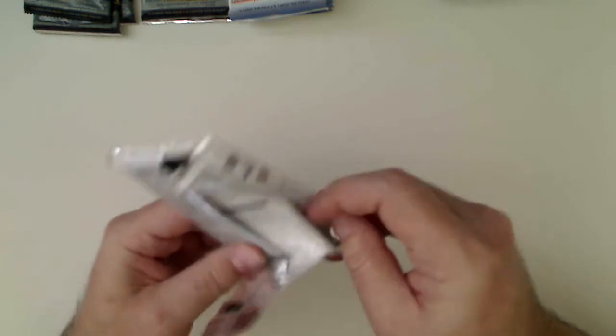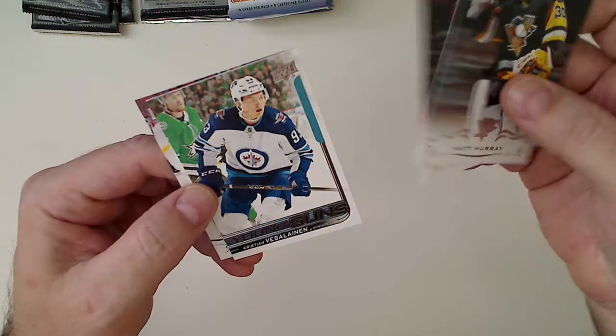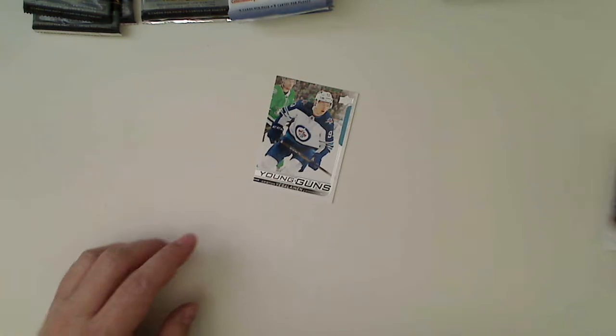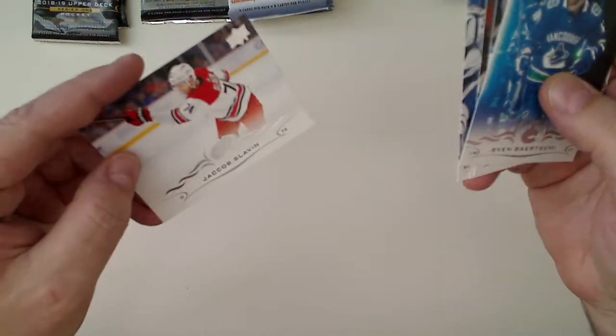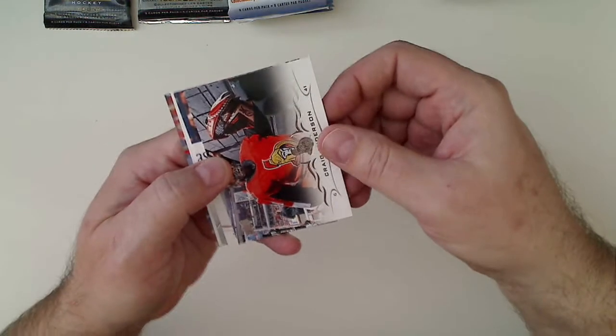We'll start with the more recent stuff — the 18-19 Series 1 five-card packs first. Matt Murray... the Veselinen young gun — that's the Laine lineup. That's pretty good. They're one in six packs and we got one. Adenov and Hischier. So we got one young gun — one for one, that's pretty good to get them out of the five-card pack. One more five-card pack of the 18-19 Series 1... portraits insert of Duchene. One young gun out of three packs — not bad, beat the odds.